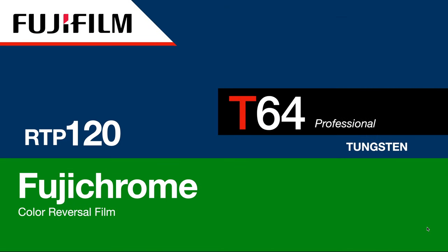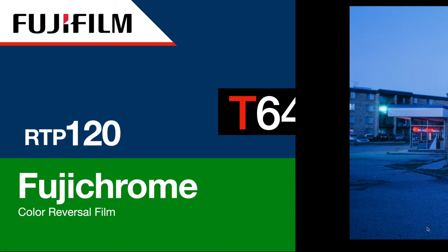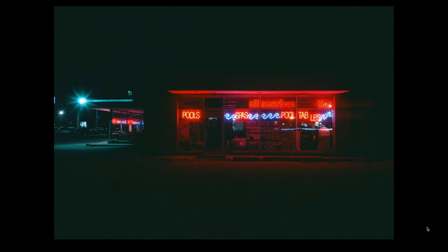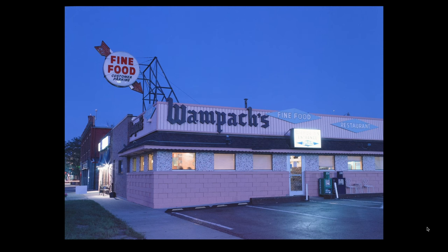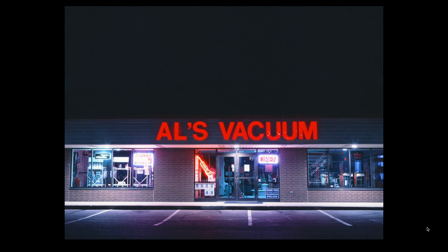First I want to talk about Fujichrome T64. This is a tungsten based slide film put out by Fuji. The data sheet shows that it has a reciprocity range between 1/25th of a second and two minutes long — you don't want to shoot faster than 1/25th and it talks about compensation after two minutes. So very long exposure times without having to think about reciprocity. What I love about this film is it just has this beautiful blue look. This is shot at blue hour and then shortly after once it's pitch dark.